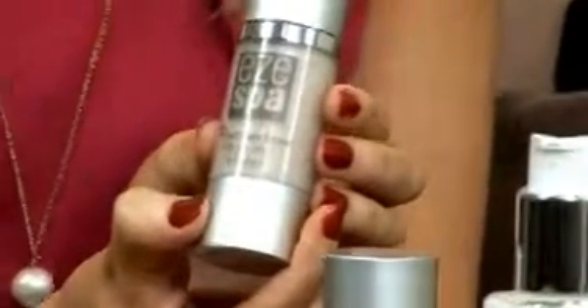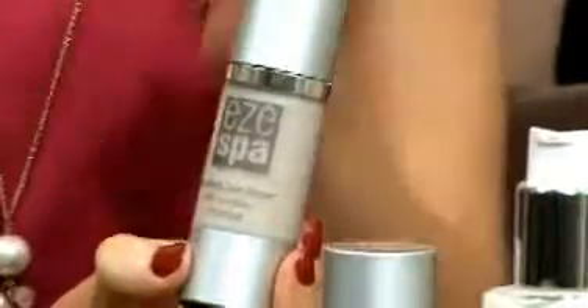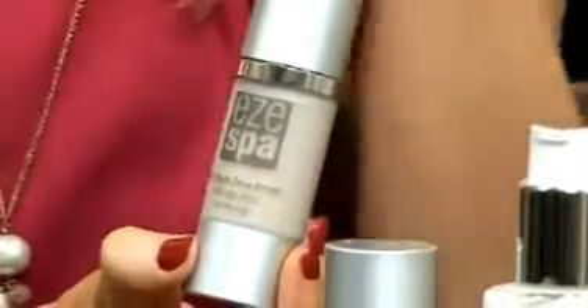As part of the Easy Spa collection, we have our fantastic serum here — the Pro Youth Face Serum. It has age delay technology, and surely that is music to everybody's ears. A serum is what you're going to use on cleansed skin before you put any moisturizer on.